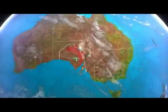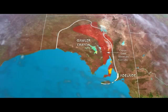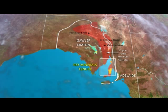Rex Minerals has exploration licenses in one of the most prospective locations in the world for large-scale copper, gold and uranium deposits. The projects are located in South Australia, within the geological terrain called the Gawler Craton.